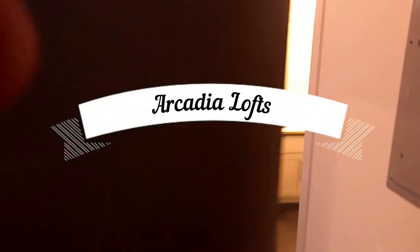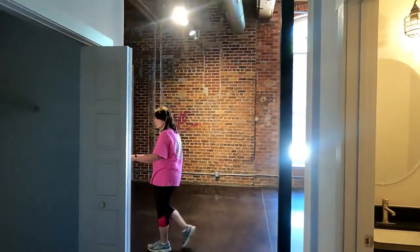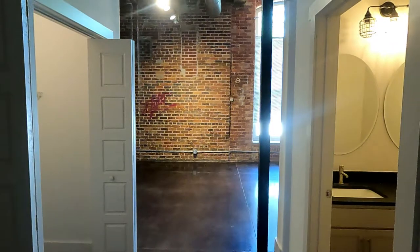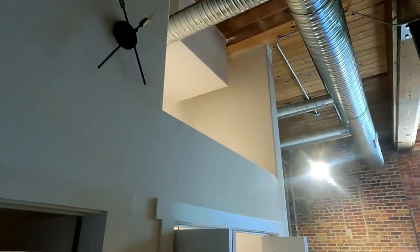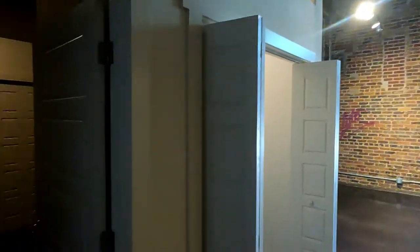Welcome to Arcadia Loft. We're going to look at unit 117 today. This is on the back and this is one of only two three-bedrooms — Arcadia mostly has one and two bedrooms. So this is my first video of about 10 I've already made of three bedrooms. I'm excited to see this. Here we go.